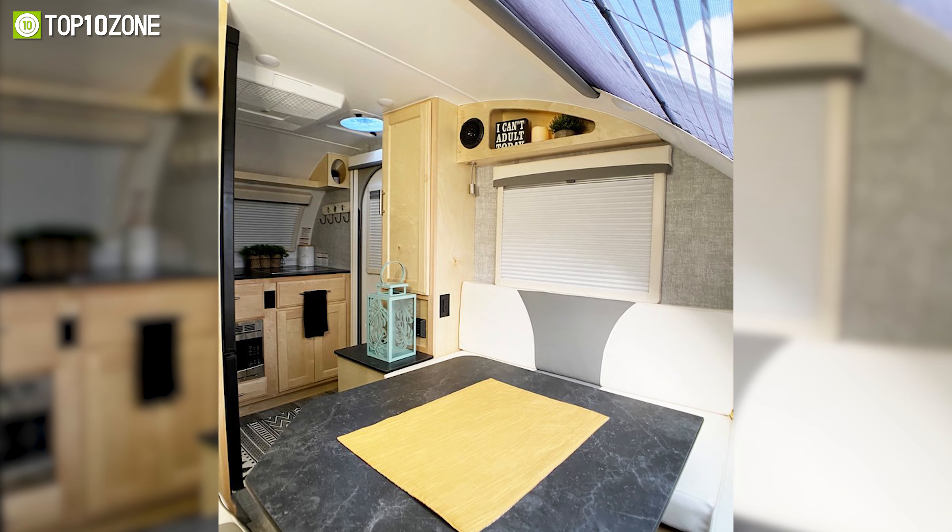The next trailer is the Safari Condo Alto R1713. Unlike traditional camping trailers, it has an aluminum retractable roof with an aerodynamic shape that has a 75% lower drag ratio. When closed, the Alto can easily fit anywhere, even in a small space. Other materials like arofiber, plastic, formica, and glass make the trailer resistant to water.